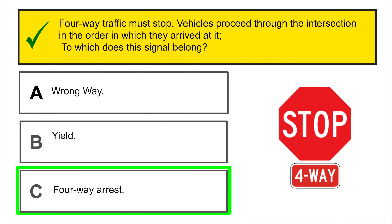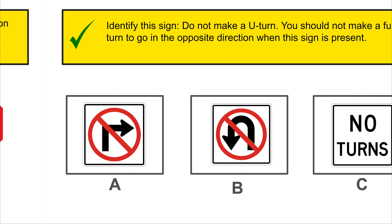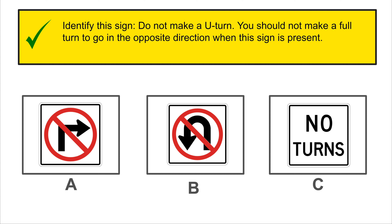Soft shoulder: the ground next to the road is soft. Do not leave the pavement except in an emergency. Which of these is the correct signal? Yes, this is the correct answer.